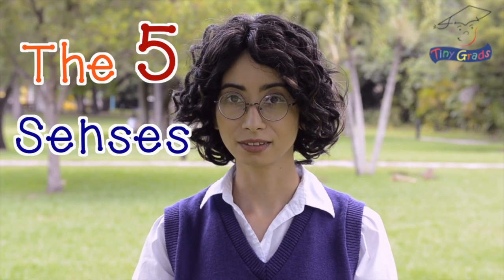Hello, welcome back to tinygrads.com. I'm Miss Katie and today we're going to learn all about the five senses. Are you ready? Great!